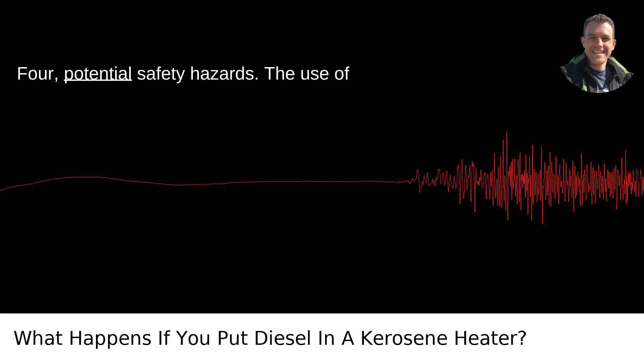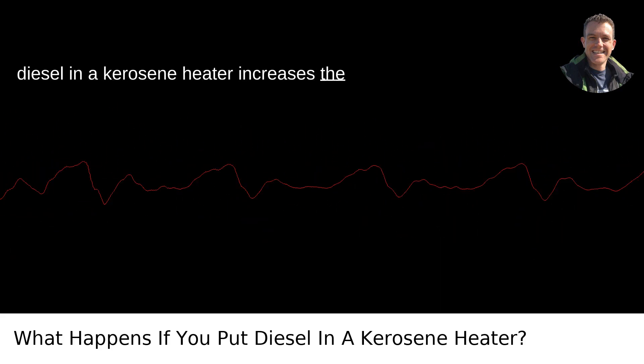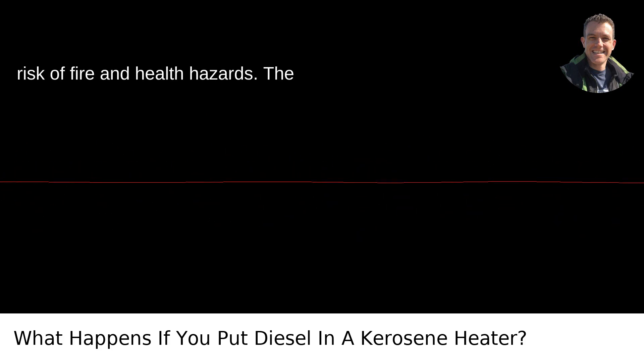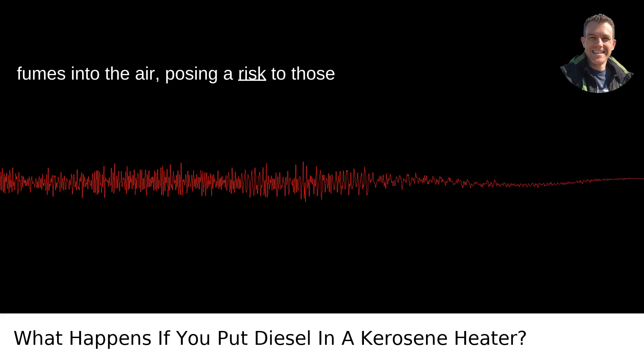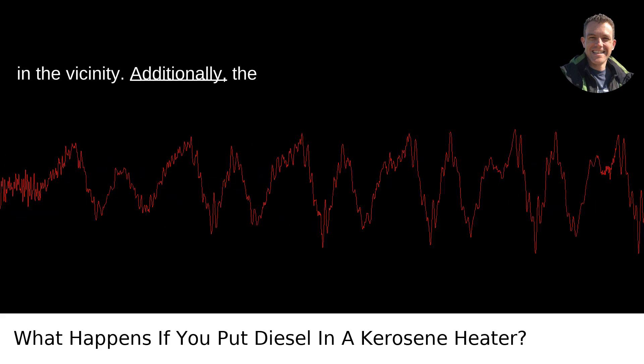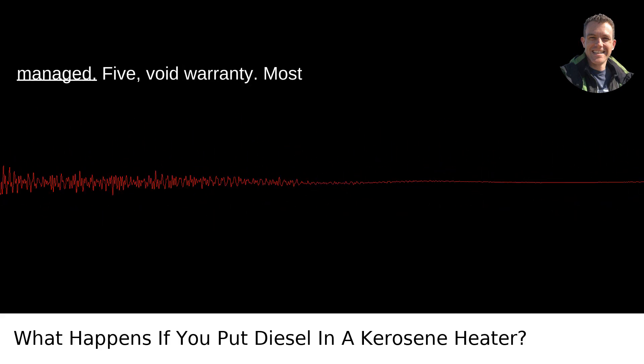Fourth, potential safety hazards. The use of diesel in a kerosene heater increases the risk of fire and health hazards. The improper combustion can release harmful fumes into the air, posing a risk to those in the vicinity. Additionally, the increased soot production could potentially lead to a fire if not properly managed.